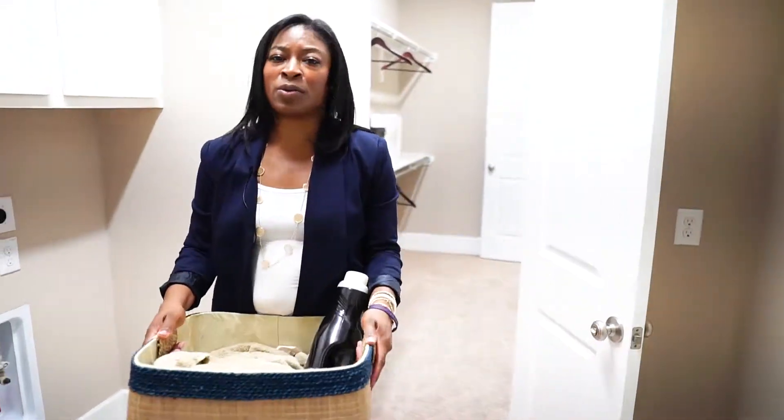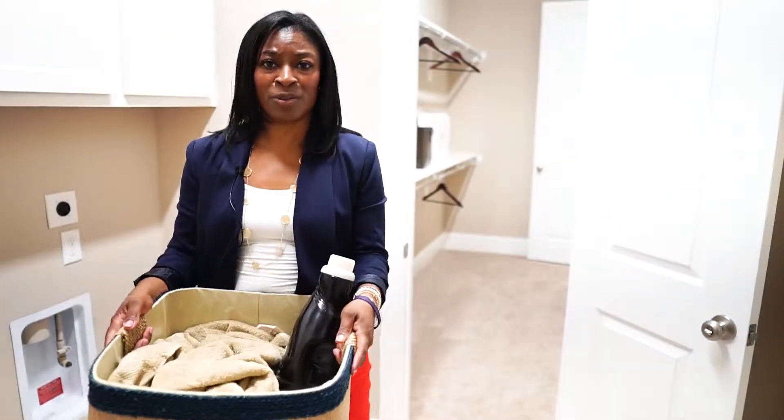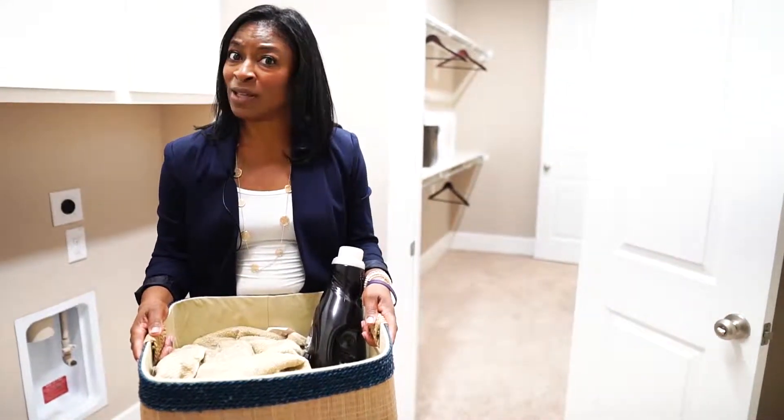As a mother, anytime you can reduce the time it takes from getting your soiled linens to the laundry room is time well saved.